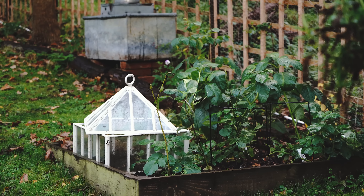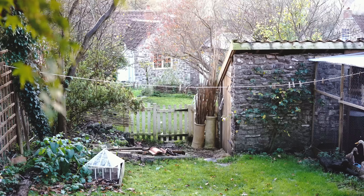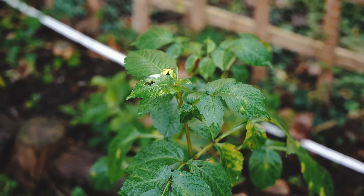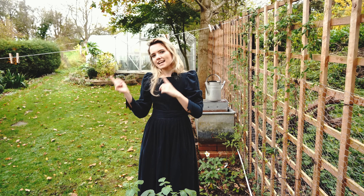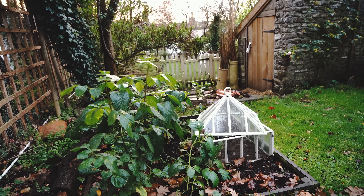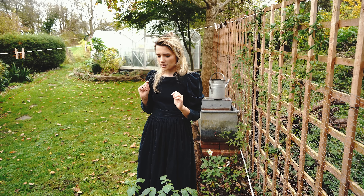In front of me we've got the dahlias and I need to dig these out, but they haven't gone over yet — I keep seeing these buds and thinking I'll just get a few more flowers from them. They do need to come out soon because I'll be putting my tulip bulbs in here, and I have ordered those now. In my next video I'm going to do some bulb unboxing and planting — I'll link to my previous bulb unboxing video too. We'll be going through the tulips, which is one of my favourite things to do.